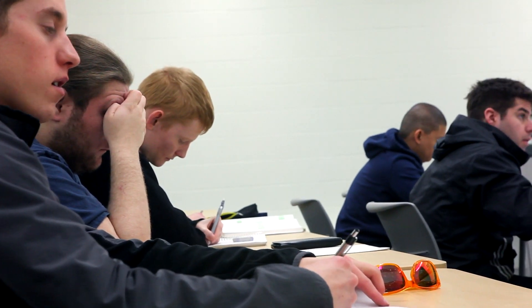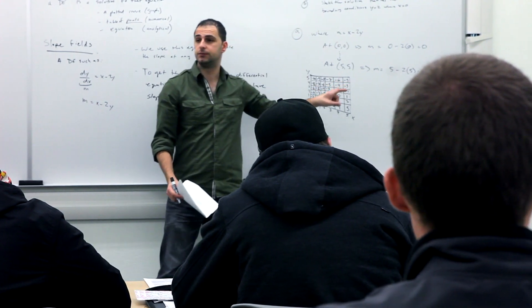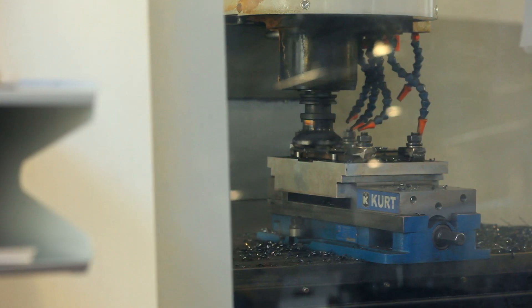The students gain a skill set in strength of materials, mainly metals and polymers. They also gain a skill set in computer-aided design and robotics.